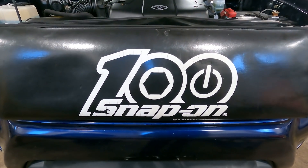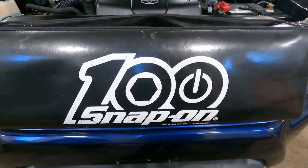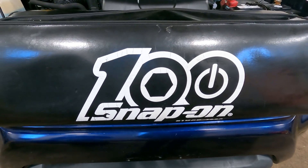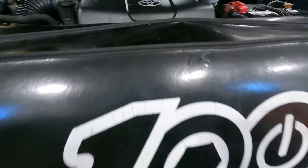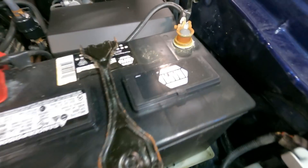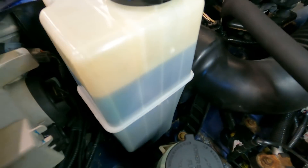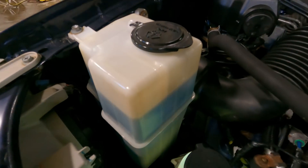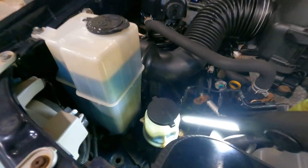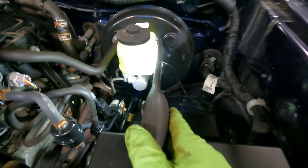Good afternoon. Today the customer states their defrost is not working, and while we're at it, we'll do a multi-point inspection. Looking around the vehicle, we have a NAPA battery — not the Legend but still a NAPA battery. Washer fluid is at level, steering fluid is looking good and at level. Then we get to the brake fluid, ladies and gentlemen...